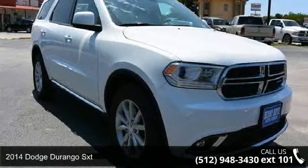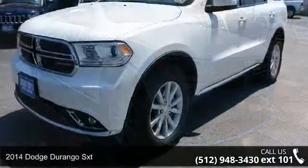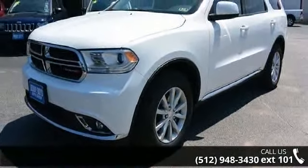Step into the 2014 Dodge Durango SXT. If you are looking for an automobile with great features, look no further.